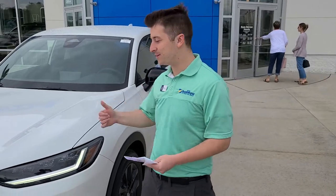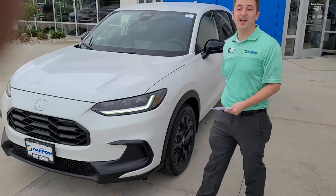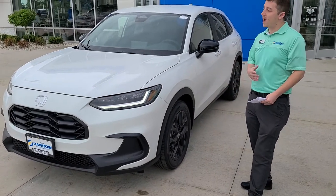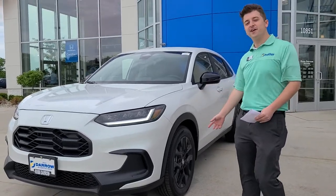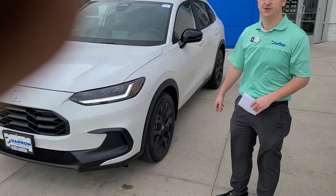Hi, this is Tony over here at Russell Aero Honda, and if you're looking for the hottest vehicle on our lot, it's right here. It's a fully redesigned 2023 HRV. We're going to have a couple of features here that kind of set it apart from the competition in this brand new sport trim.